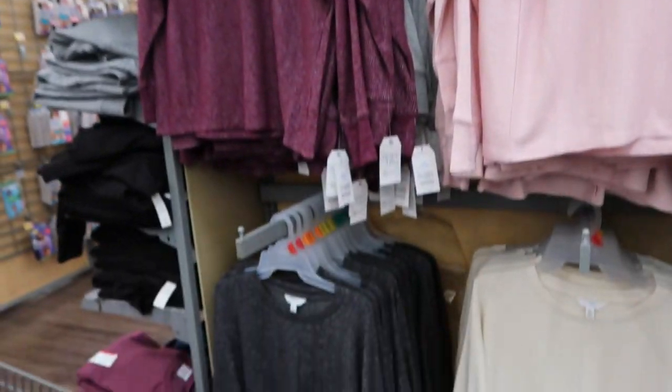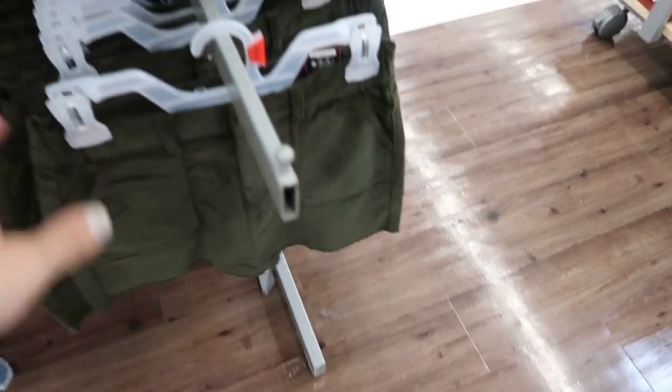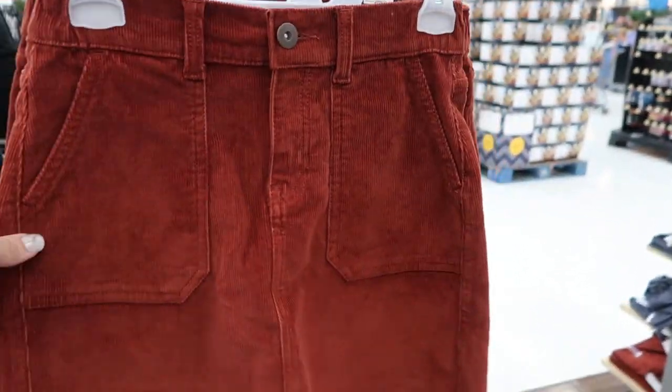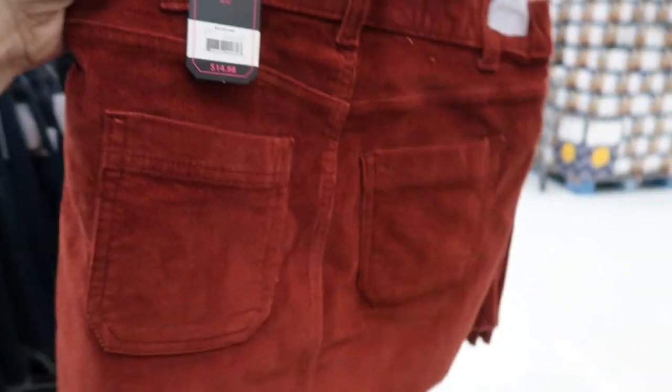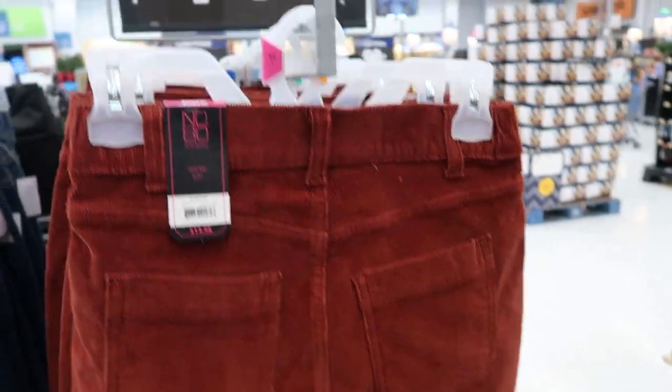They're just really nice basics. Here's the corduroy skirt I showed you guys in the haul in that olive, but I wanted to show you the chestnut. I did size up to a large in this just for the length, but I would say they are true to size if you don't mind it being a little shorter. They're $14.98.